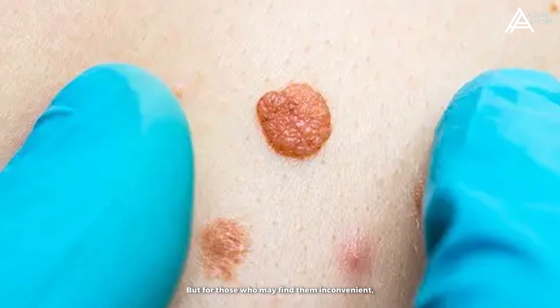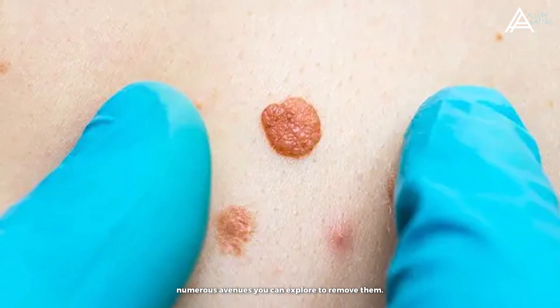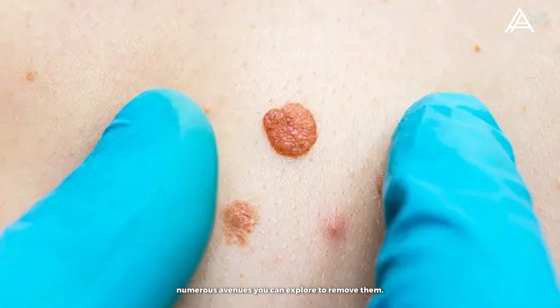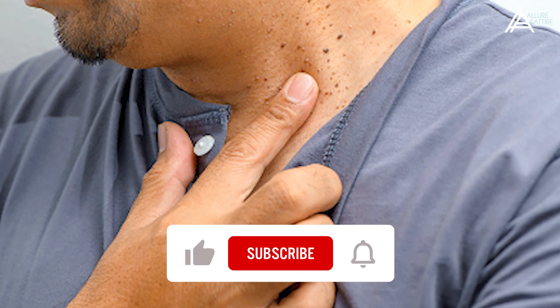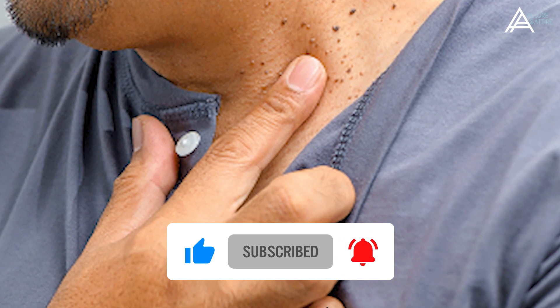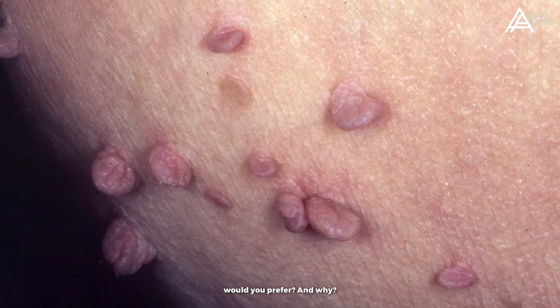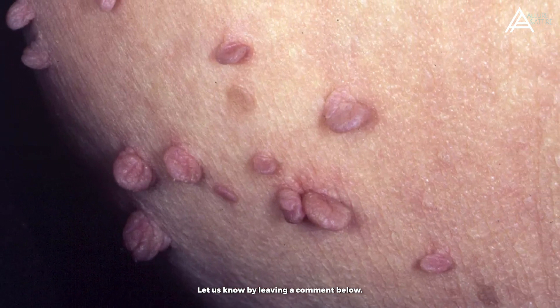But for those who may find them inconvenient, unattractive or undesirable, there are numerous avenues you can explore to remove them. We hope that you gained additional knowledge by watching this video. If you did, subscribe to this channel right now. Which of the techniques from this video would you prefer, and why? Let us know by leaving a comment below.